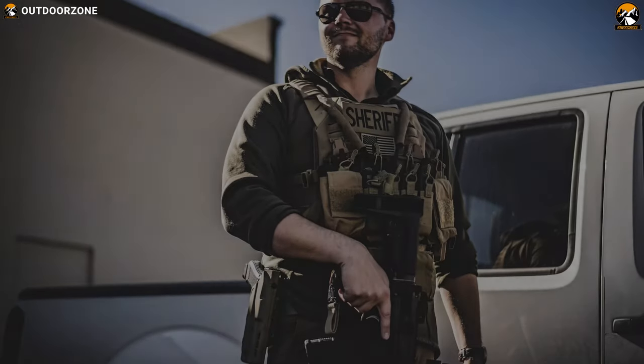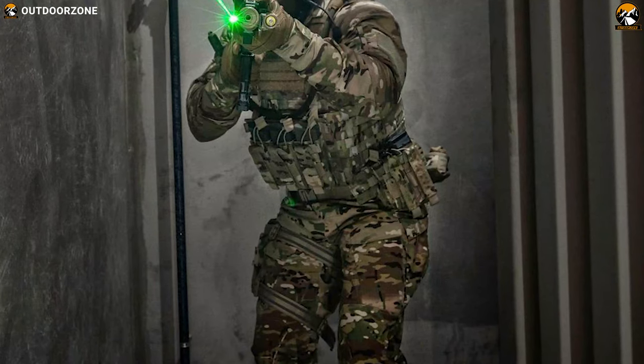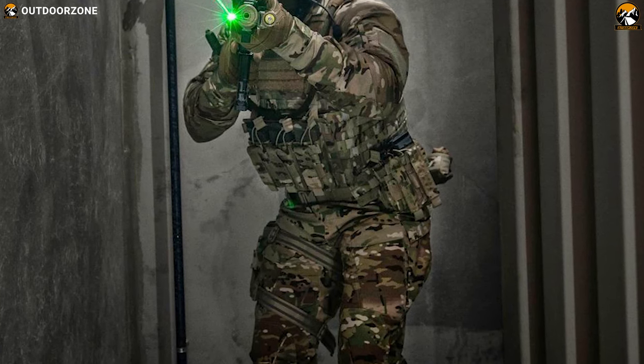There can't be a better companion than the Vanquish RS plate carrier in a tactical situation — it not just protects you from incoming dangers but lets you carry your most needed gear.